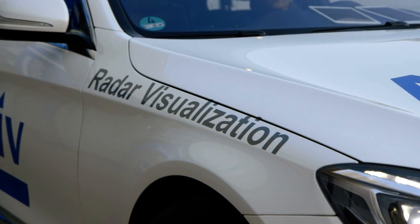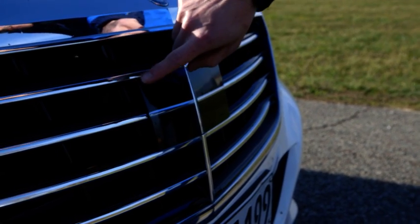What we're trying to show you with this vehicle here today is not what the driver sees, but what the vehicle sees. This is a pre-development car and it's a radar visualisation car, but it has radars in there that are due for production at the end of this year.